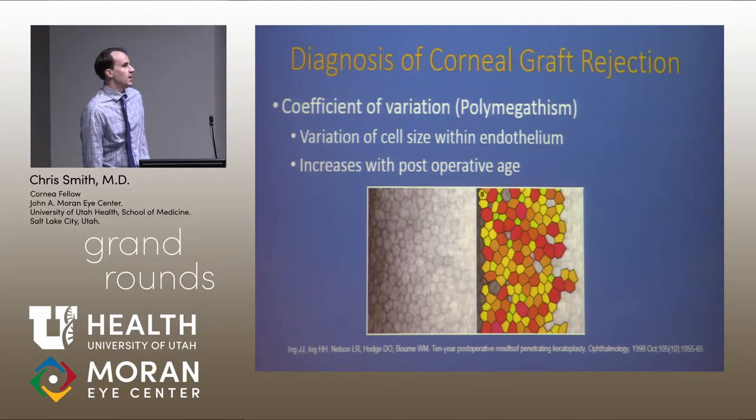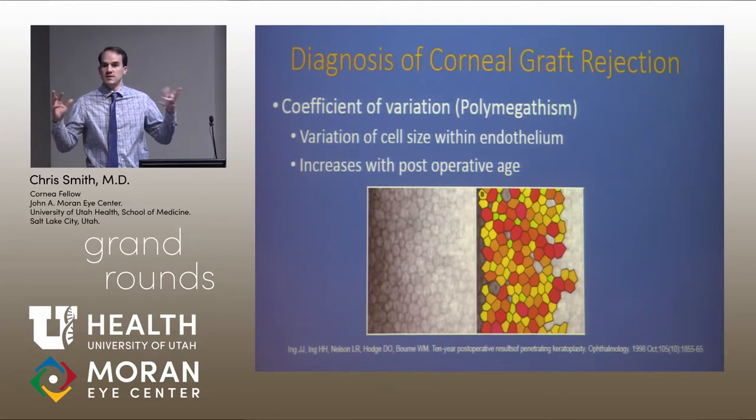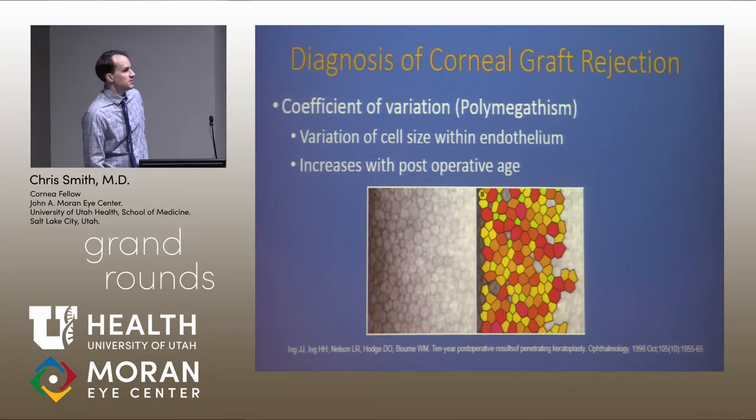Another metric is polymegathysm, which doesn't have a lot of research. This is the coefficient of variation — if you average the cell size under confocal microscopy and there's a bigger variation, we suspect there's more disease and the graft isn't going to do as well. But this one isn't as highly published.